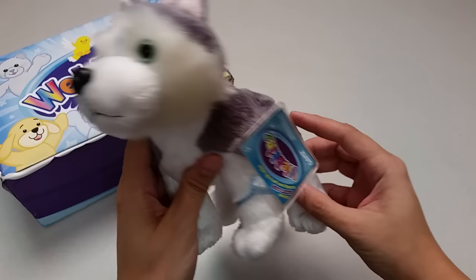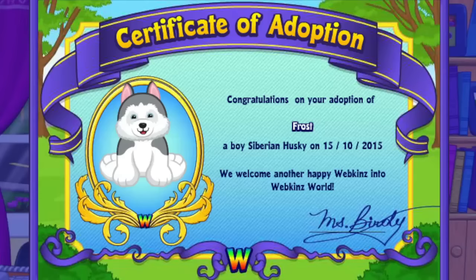Want to see what the Siberian Husky looks like in Webkinz World? Let's go online and take a look. I've just adopted this Siberian Husky onto my account, made him a boy — but make yours whatever you want — and I've named him Frost.